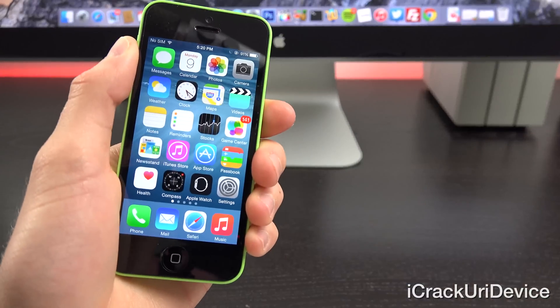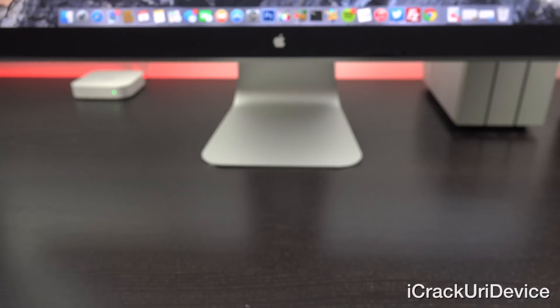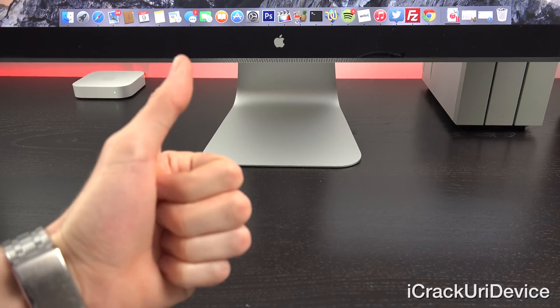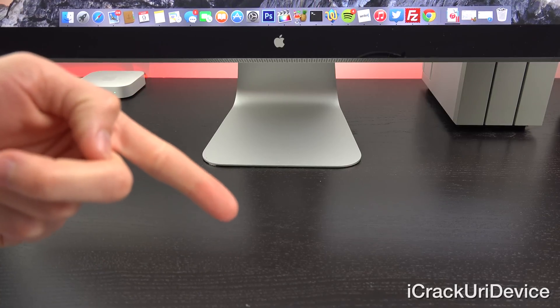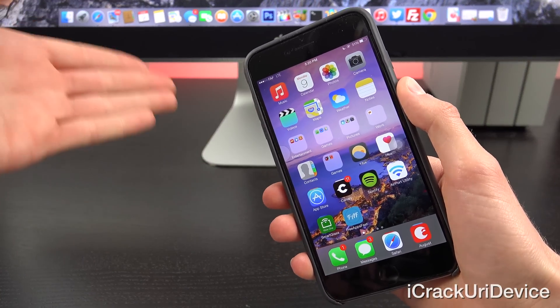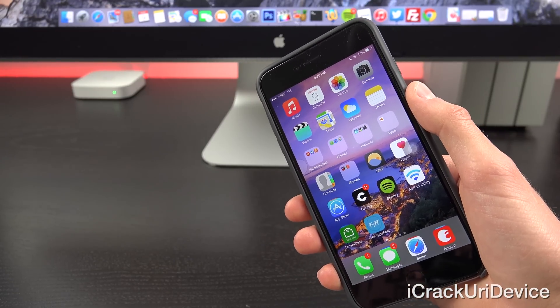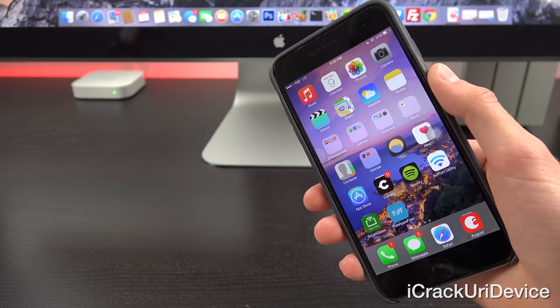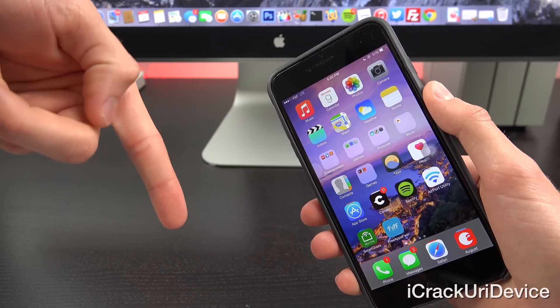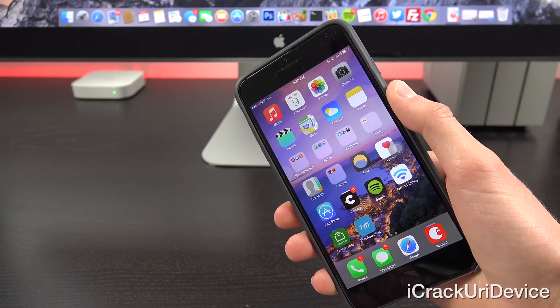That definitely wraps up this in-depth review of iOS 8.2. I hope you guys liked this video. Be sure to rate it up and leave a relevant comment down below, especially for my upcoming iPhone 6 giveaway. If you want to be updated more often, like me on Facebook and follow me on Twitter, and click that subscribe button down below next to my channel name. Until next time, this is ICU signing out.